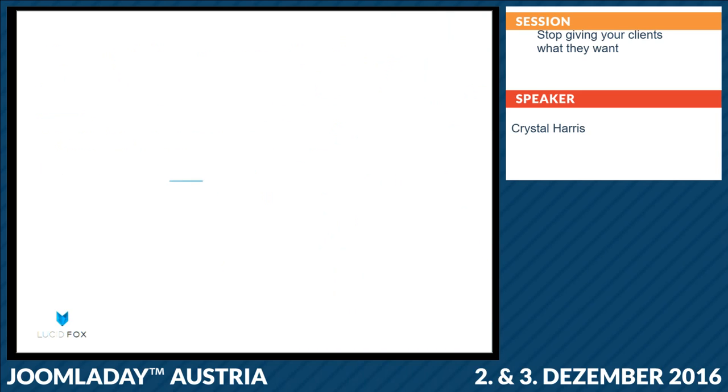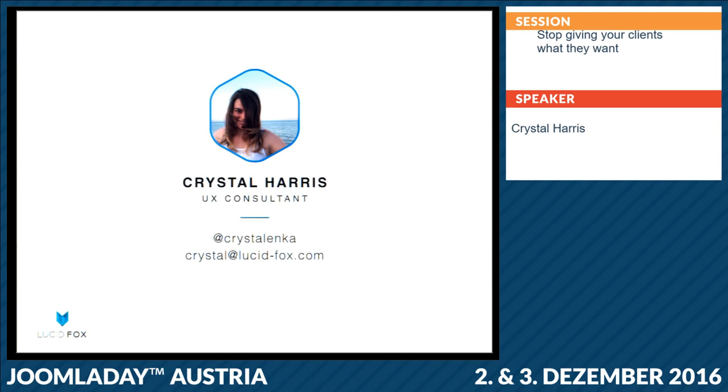My name is Crystal. I'm a user experience consultant. I work with companies to connect them to their users and help them improve their businesses by doing so. You can reach me on Twitter or basically any service that requires a username — you'll find me at Crystal Inca. Or you can reach me directly by email at crystal@lucid-fox.com.